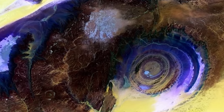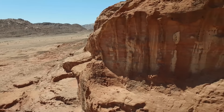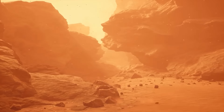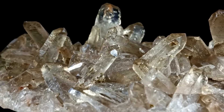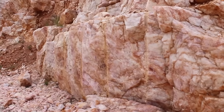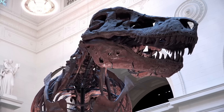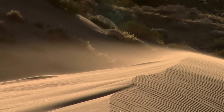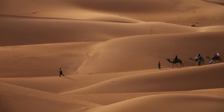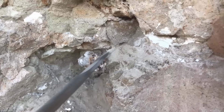Each layer of the structure erodes differently, depending on how tough or soft it is, which is why we see this range of rings. The outer rings are primarily made of something called Proterozoic quartzite — a very hard rock that's resistant to weathering and incredibly old, over 600 million years. Quartzite forms from sandstone that's been put under a lot of heat and pressure. As we move towards the inner rings, the story changes, with softer sedimentary rocks like limestone and sandstone.